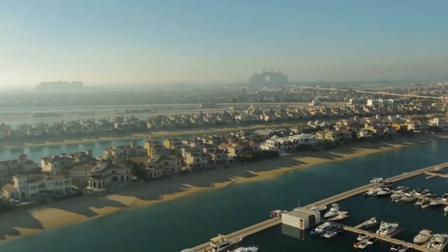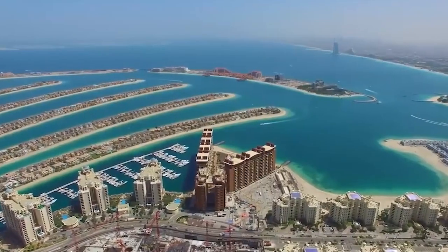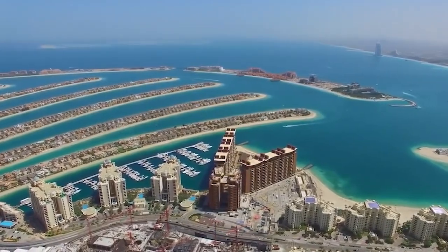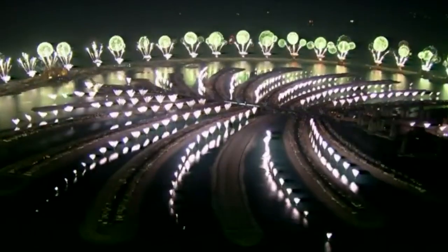Each Palm Island has its unique features and attractions. Palm Jumeirah, the first and most well-known island, is home to luxurious resorts, residential villas, and world-class entertainment options. Palm Jebel Ali and Palm Dara, still under development, promise to offer even more grandeur and opportunities for residents and visitors alike.